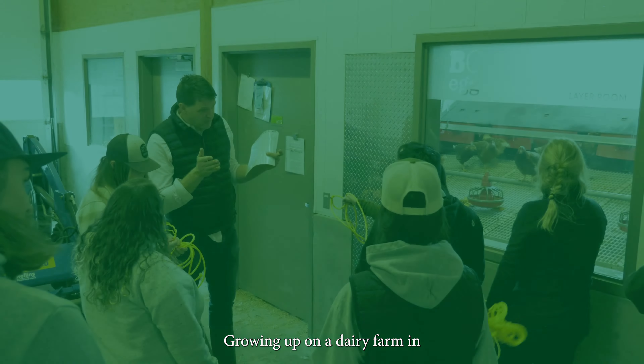Growing up on a dairy farm in Ireland and having practiced veterinary medicine for over 20 years, I have a true passion for animal care and farming which I love to share with the students here. Today I want to walk you through our teaching barn so you can see some of the facilities where we teach our livestock courses that are part of a livestock certificate or diploma.